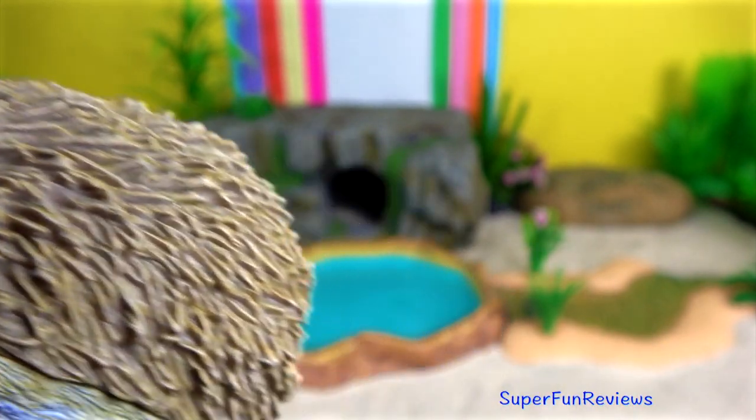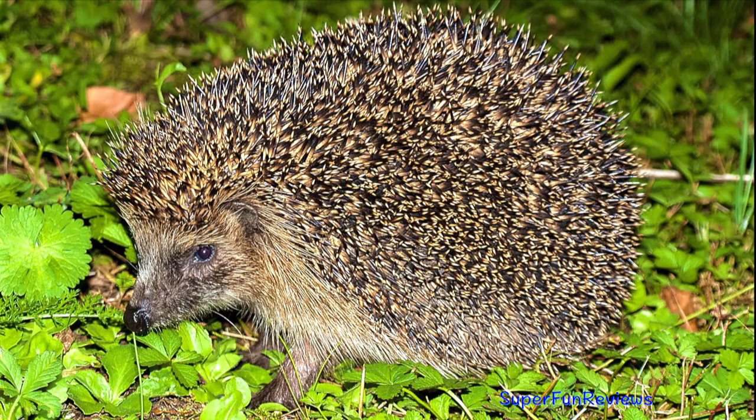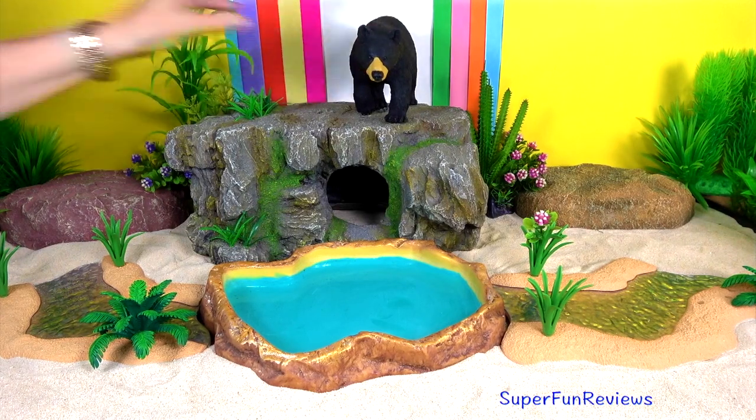When it's rolled into a ball, the curls on the back protect the tucked face, feet and belly, which are not curled.